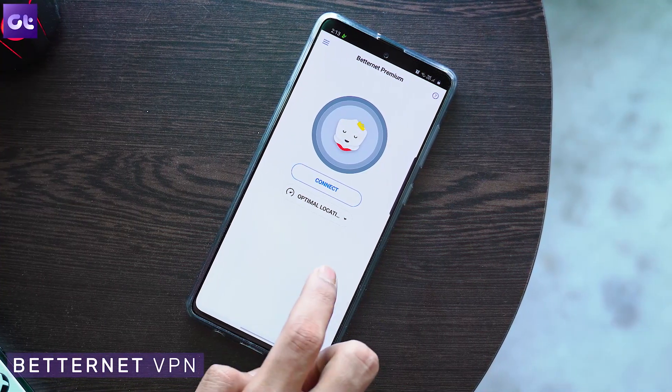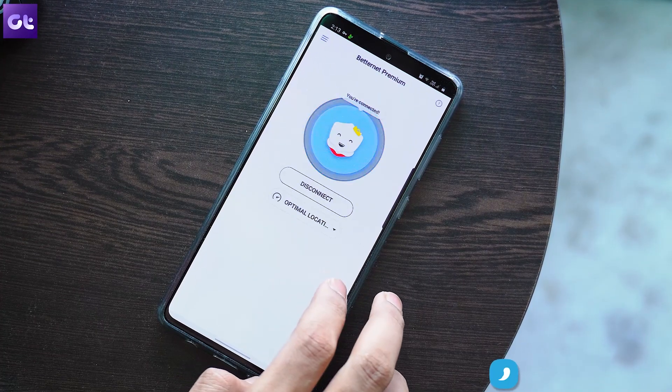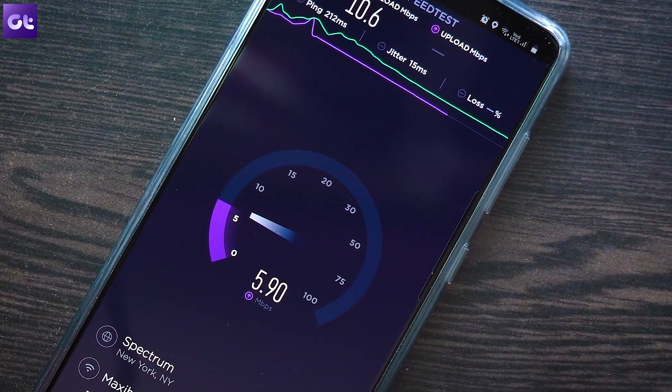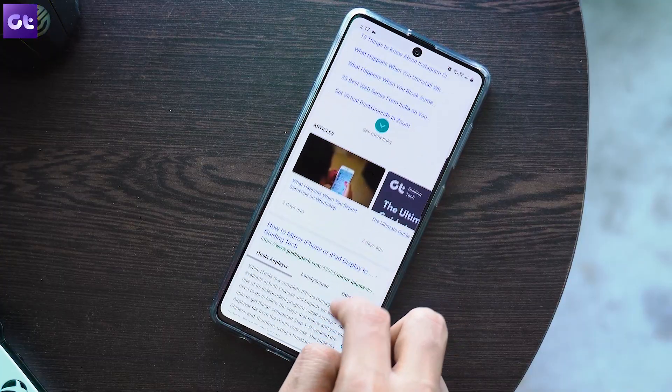The next VPN is Betternet, which has a cute and neat interface making it super easy to use. Think of Betternet as a simplified version of Hotspot Shield — and that actually makes sense because the developers of both apps are the same. The idea is a simple interface with an on-off toggle and an option to choose from available destination servers. The advantage is unlimited data even on the free version, but the downside is that it doesn't meet the security encryption protocol of Hotspot Shield. If you want a VPN without data limits, this is your go-to, but avoid sharing personal data while connected.